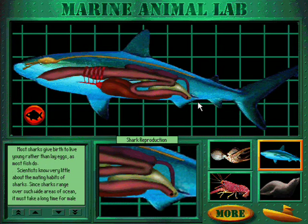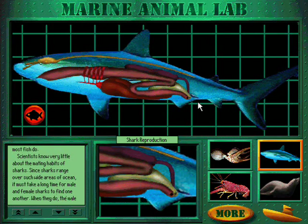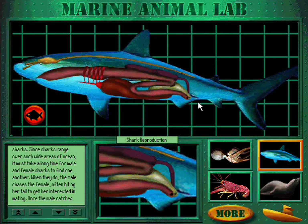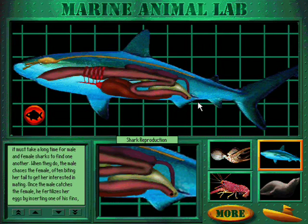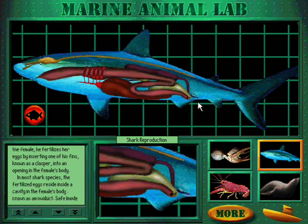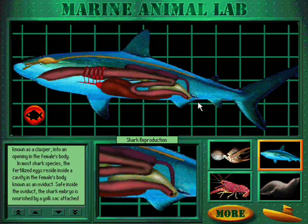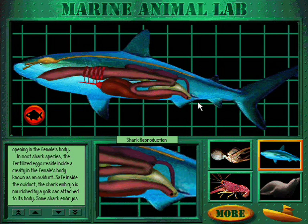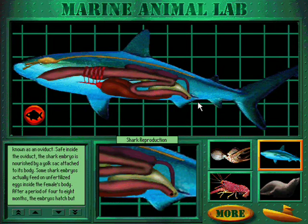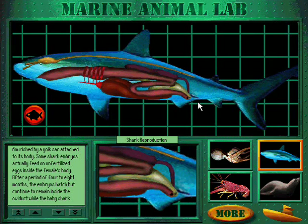Most sharks give birth to live young, rather than laying eggs as most fish do. Scientists know very little about the mating habits of sharks. Since sharks range over such wide areas of ocean, it must take a long time for male and female sharks to find one another. When they do, the male chases the female, often biting her tail to get her interested in mating. Once the male catches the female, he fertilizes her eggs by inserting one of his fins, known as a clasper, into an opening in the female's body. In most shark species, the fertilized eggs reside inside a cavity in the female's body known as an oviduct, where the shark embryo is nourished by a yolk sac attached to its body. Some shark embryos actually feed on unfertilized eggs inside the female's body.